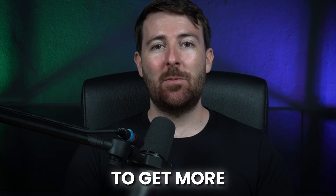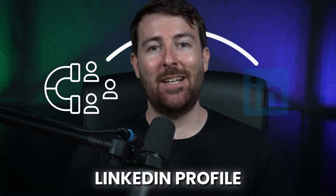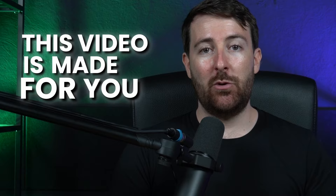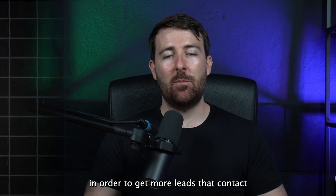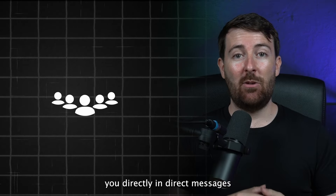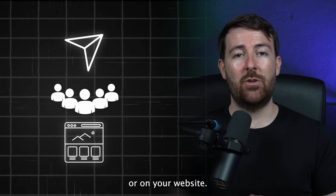Hey, welcome to this video. If you want to get more inbound leads thanks to your LinkedIn profile, this video is made for you. I'm going to explain how to use a front-end offer in order to get more leads that contact you directly in direct messages or on your website.